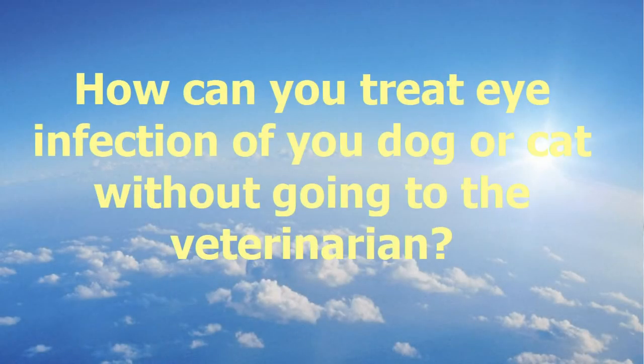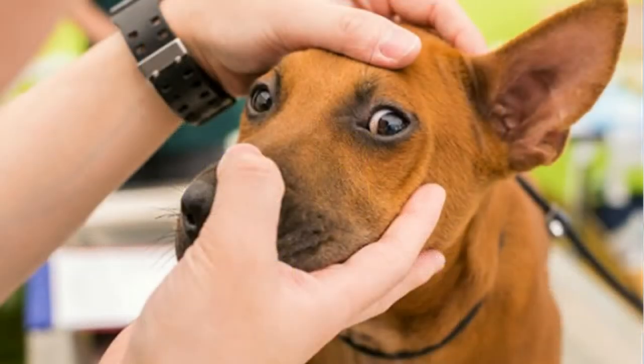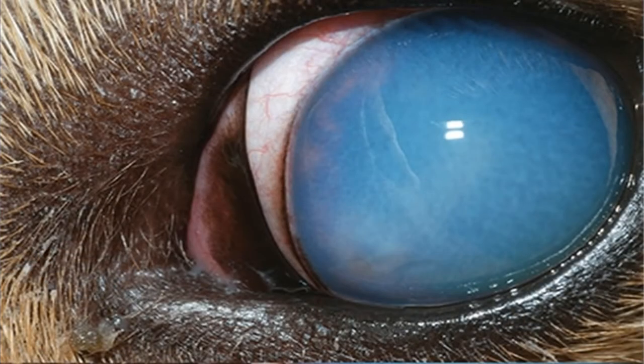How can you treat eye infection of your dog or cat without going to the veterinarian? Actually, it will be the biggest mistake you ever make. It is true that the usual treatment of the ulcer includes topical antibiotics and steroids, but the veterinarian is the only qualified one who can say when to use cortisone. Cortisone as an anti-inflammatory should not be used while the ulcer exists — using it before epithelization of the ulcer will aggravate the case and may lead to corneal perforation. Cortisone can be used in certain stages of corneal ulceration to reduce fibrous connective tissue formed during healing and subsequently reduce scar formation.